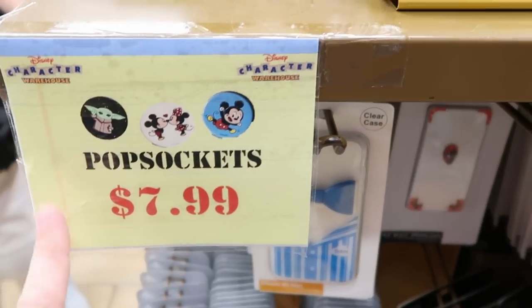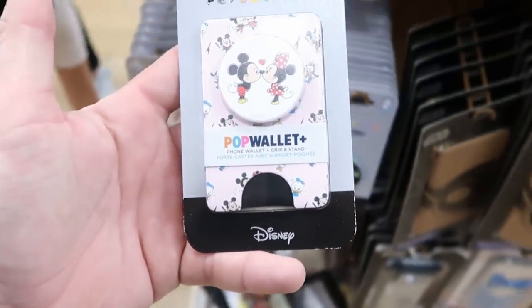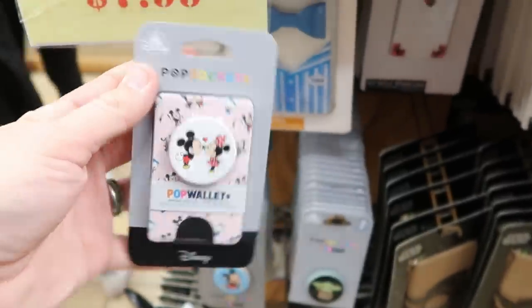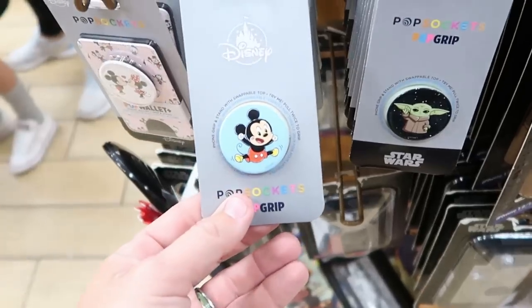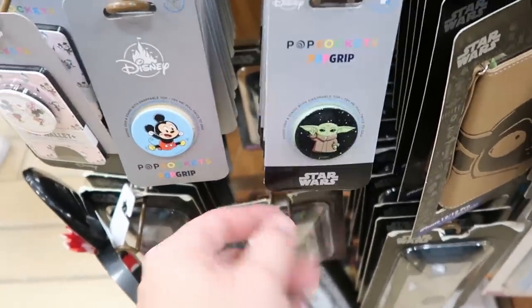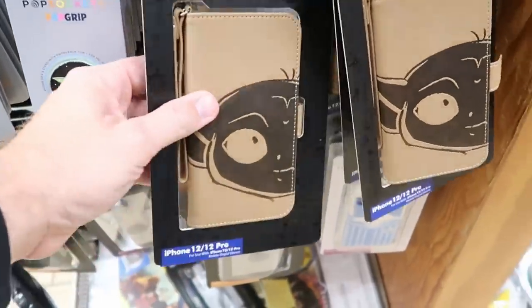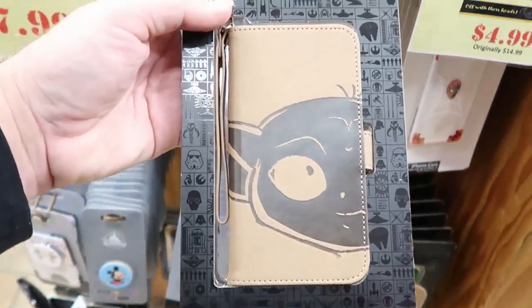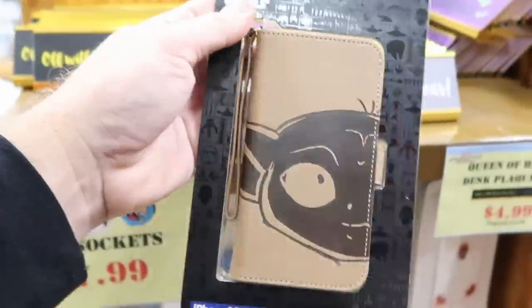Pop sockets are $7.99 — they have card holder slash pop socket combos originally $30, now only $7.99, including the Mickey Mouse one and the Star Wars one. They also have a leather Star Wars phone case with Yoda for iPhone 12 and 12 Pro at $9.99 marked down from $35.